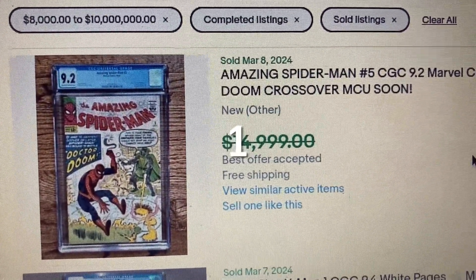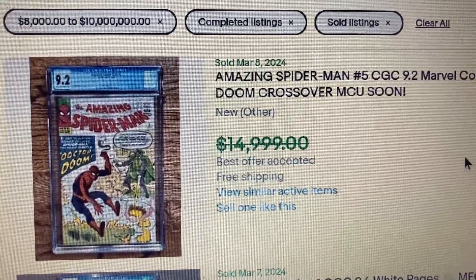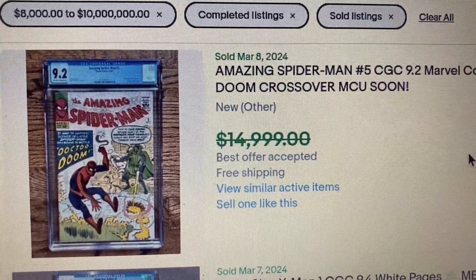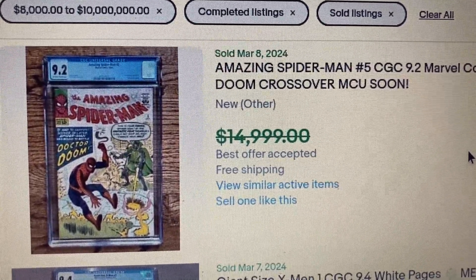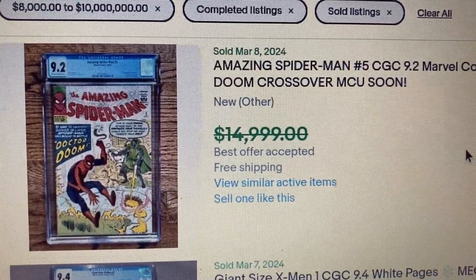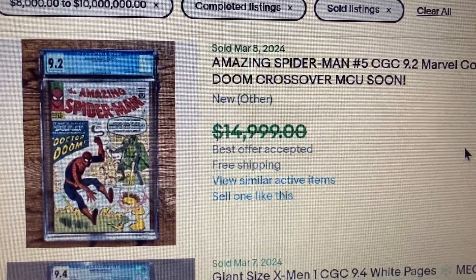Comment number 1 for this week, Amazing Spider-Man issue 5, CGC 9.2. This one came out in 1963 — first Doctor Doom crossover. With the speculation that Doctor Doom is coming to the MCU soon, this one had a maximum listing price of a little less than $15,000, but it sold for $12,000.